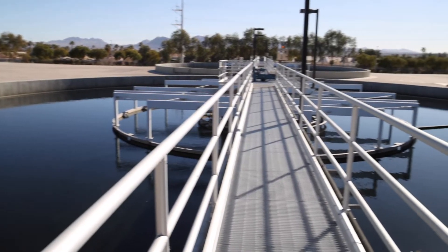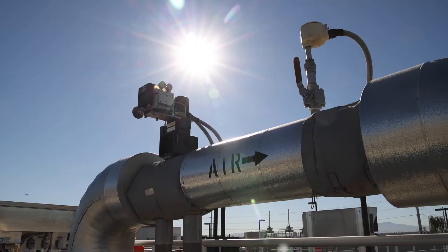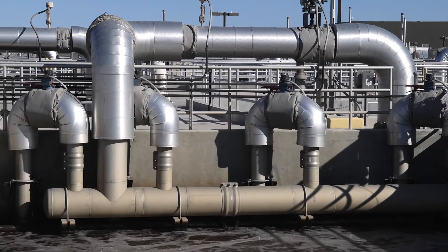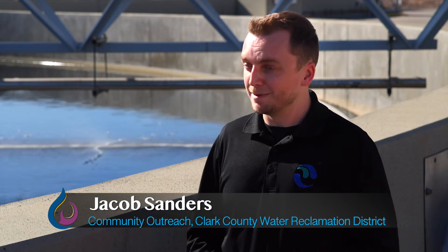Up until the 50s, it was a pretty hodge-podge piecemeal operation. The major resorts on the strip would have their own private treatment facilities. So when the Clark County Water Reclamation District started, we were at the very end of Flamingo Road where we are today, but back in the 50s there was nothing out near our plant. We started with one treatment tank, and now it's grown to the point where our current campus is larger than Disneyland.